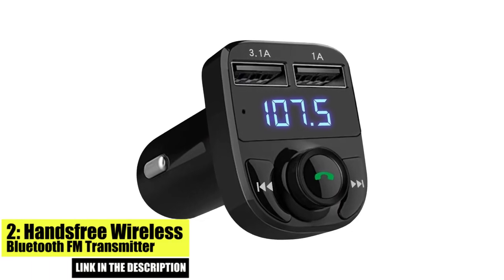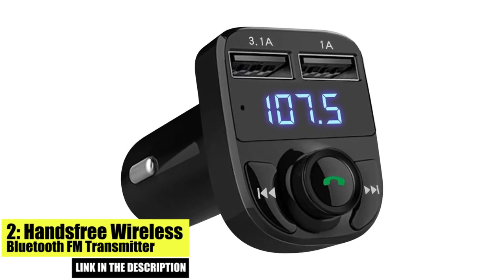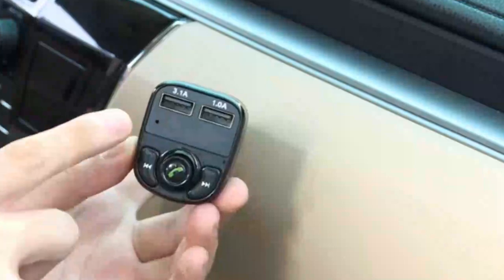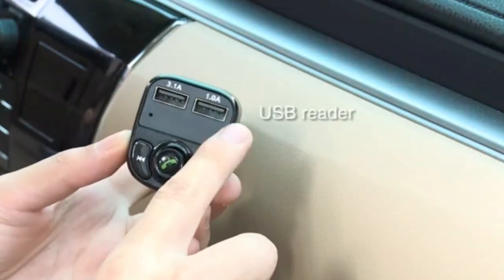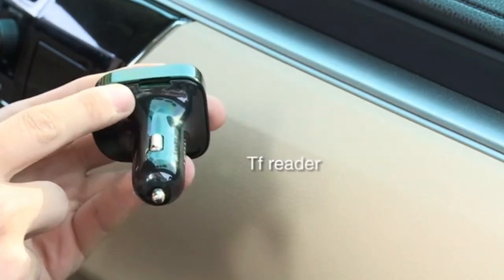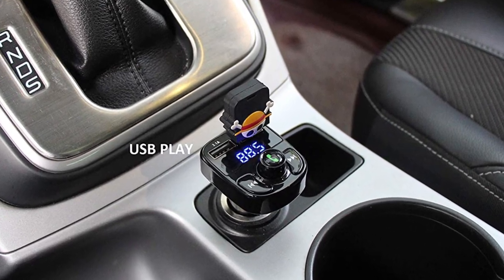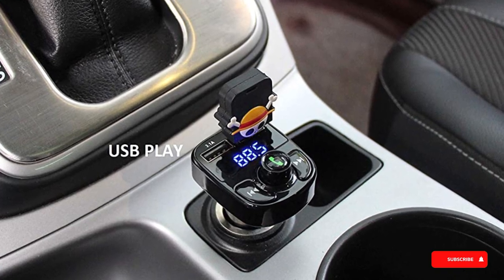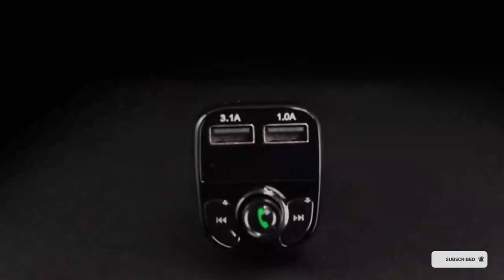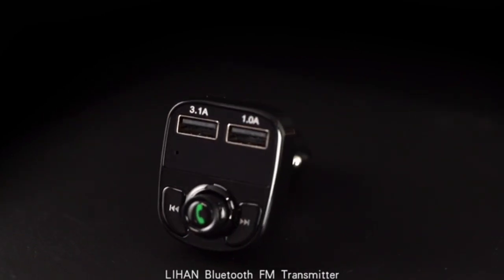Number 2. Hands-Free Wireless Bluetooth FM Transmitter. The Hands-Free Wireless Bluetooth FM Transmitter is a versatile and convenient option that lets you play music and make hands-free calls while driving. It features a built-in microphone and hands-free calling, so you can stay safe and focused on the road while making phone calls. The device also supports USB charging and can play music from a USB drive, making it a great option for those who don't have a smartphone.